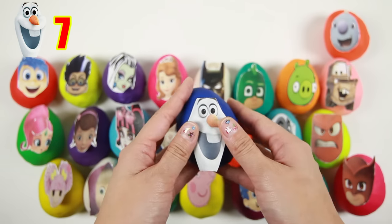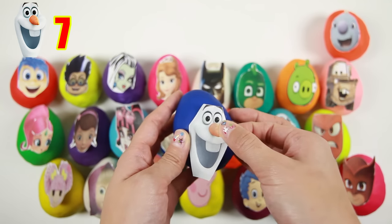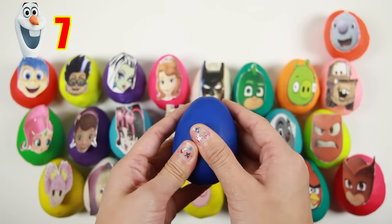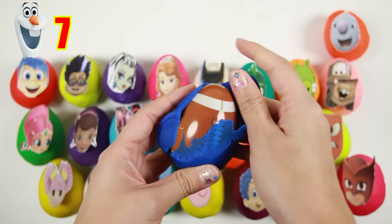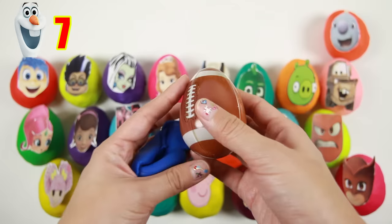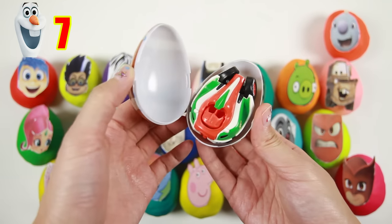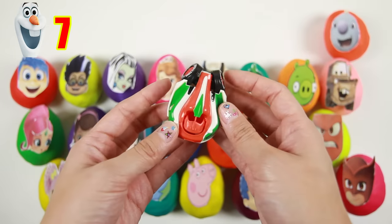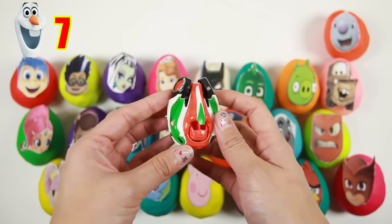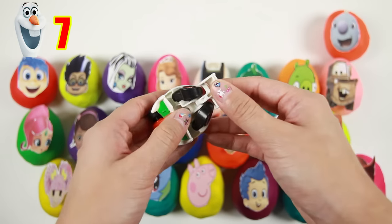Here is Olaf from Frozen! Olaf is a funny snowman who loves the summer and giving warm hugs — he just has to be careful he doesn't melt! I wonder what's inside this football egg. It's a hatching hero's egg from the movie Cars! This is Francisco and he turns from a neck into a race car!